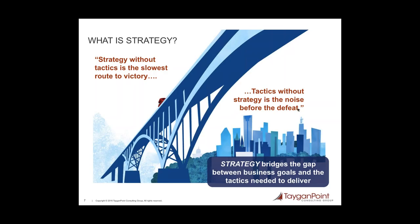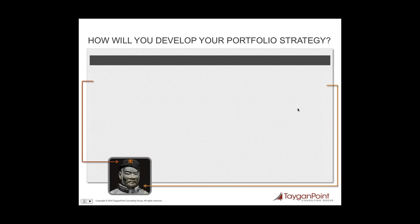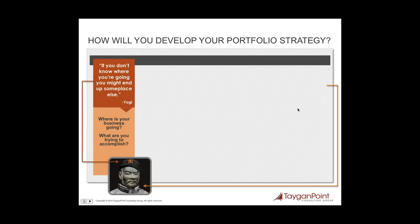So how do you go about developing a portfolio or any other type of strategy? This slide is somewhat simplified, but if you think about the types of questions I'm about to discuss, you'll realize you really need to have a good understanding of the answers before getting into the details of strategic planning. With the quote from Yogi Berra: if you don't know where you're going, you might end up someplace else. You really need to understand where your business is going and make sure everyone is aligned to those goals.